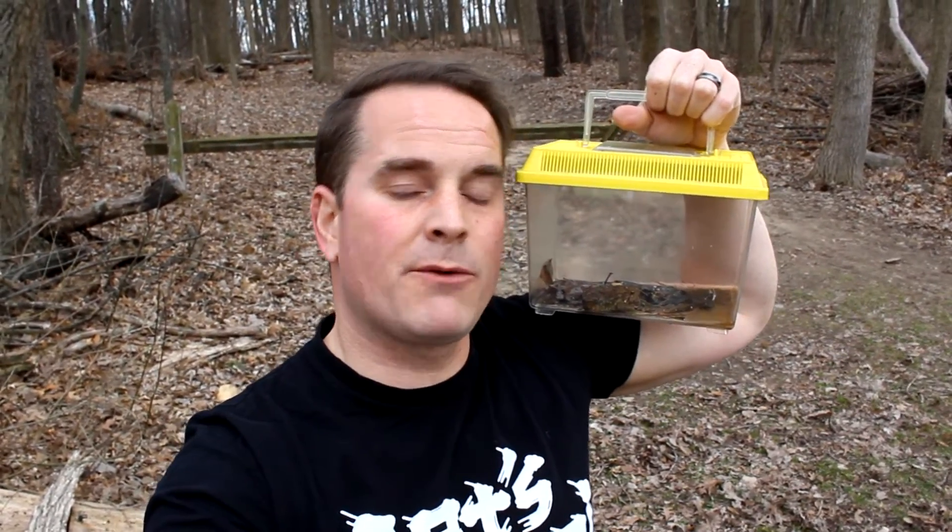Back to the trail we go. We're going to let this guy go right back where we found him. I'm Rich Lund. Thank you for coming on this HerpQuest with me. And let's remember, if you go out there into nature, let's leave it as good or better than we found it. See you next time.